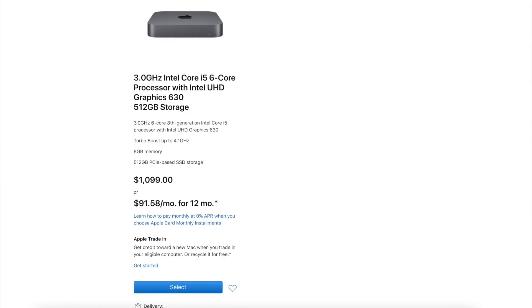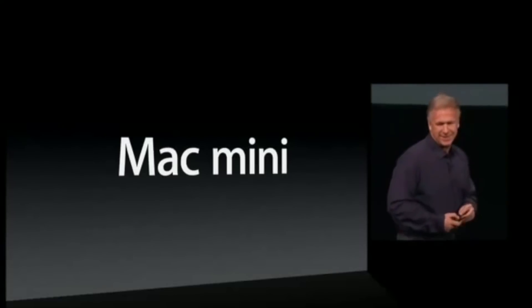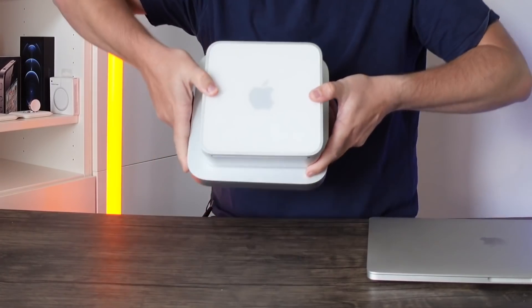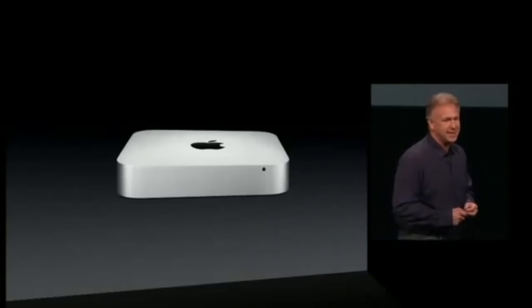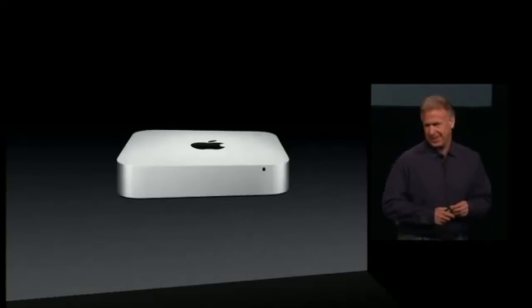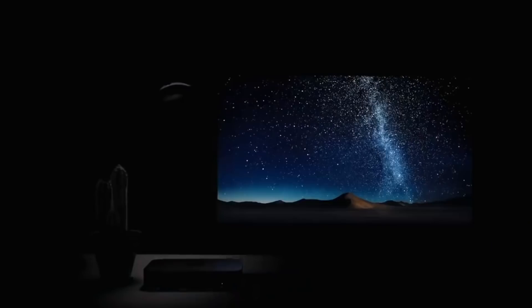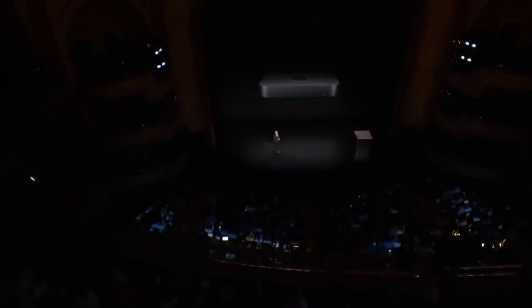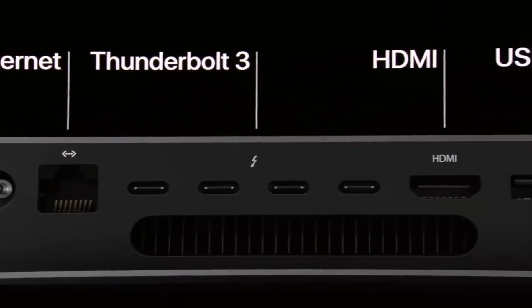Design-wise, we haven't actually seen a true redesign to this Mac since 2010, when we went from the plastic design to the full-on unibody metal design. Shortly after, we had changes like the loss of the CD/DVD drive, and in 2018 we also got a space gray version. However, overall the design has remained the same for about 10 years now.